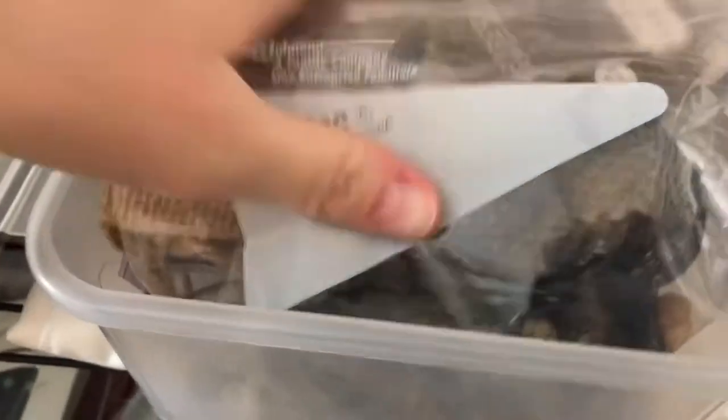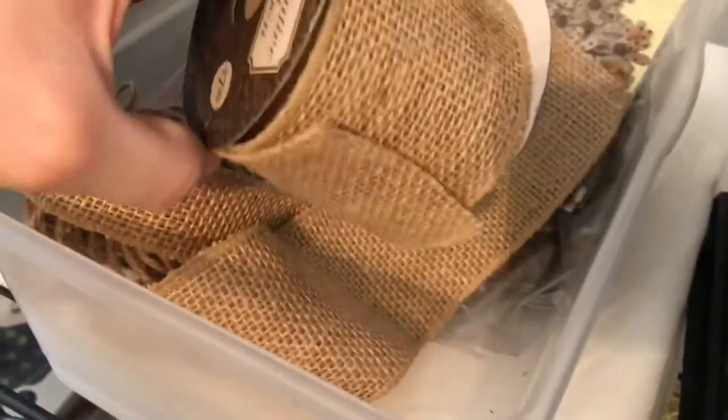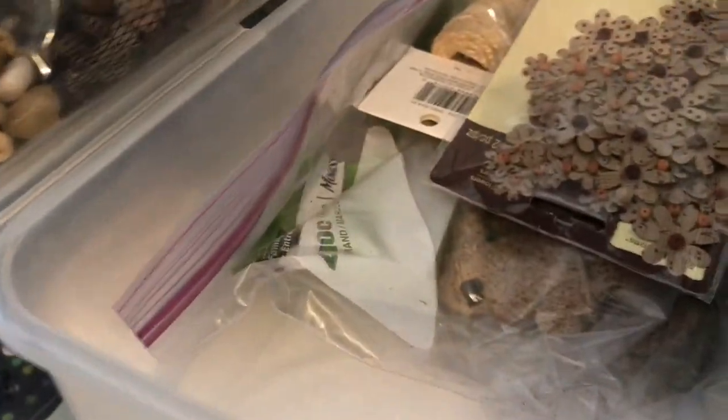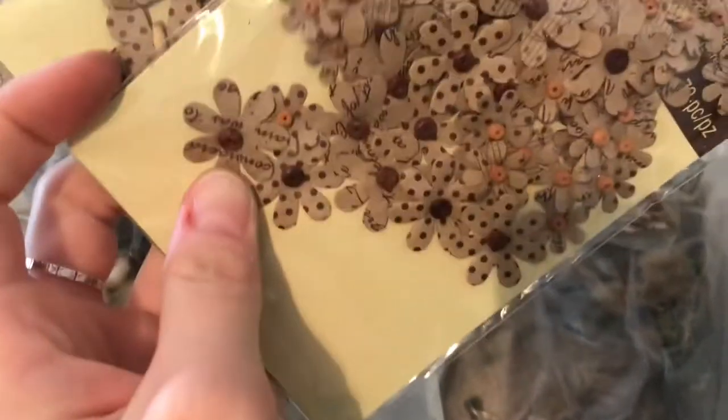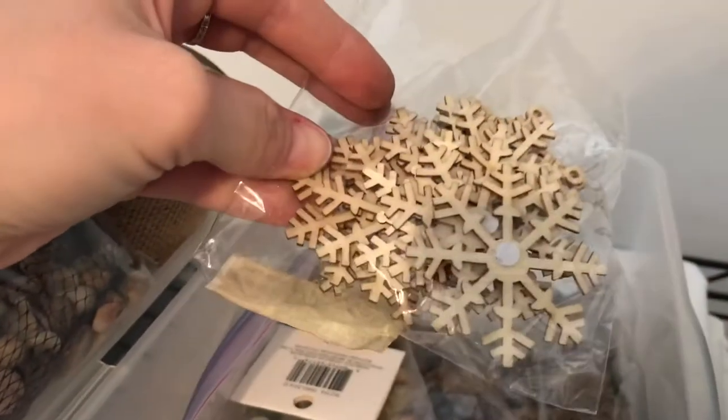Next to that bin is another bin of actual craft materials: a bag of rocks, some jute ribbon without wire, actual jute, some unopened paper, craft paper butterflies and flowers with little buttons, wooden ornament snowflakes, more jute, some lichen — I love the way this stuff smells — and it looks like some moss too.